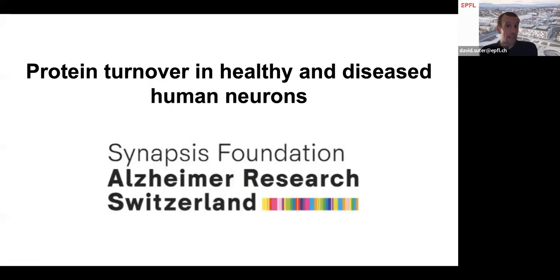I'm pleased to present a new project in our laboratory, which is focused on the study of protein turnover in healthy and diseased human neurons. This project is funded by the Synapsys Foundation and Alzheimer Research.